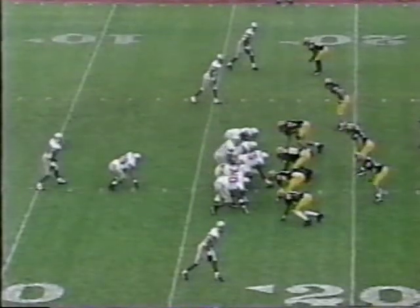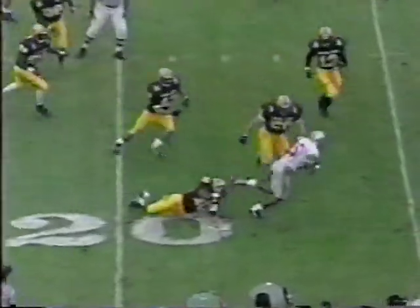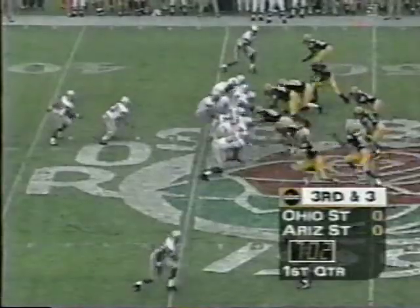The formation that Arizona State expects with the ISO fullback. Short drop — penalty flag is down. Pass was complete to Dee Miller. Pressure defense, here they come.